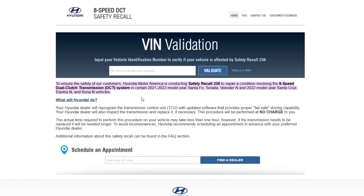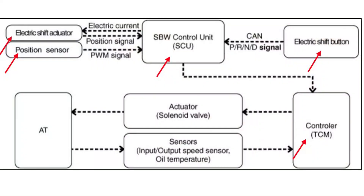The problem is that in modern Hyundai cars, it takes a dozen modules to transfer the signal from your shifter to the transmission. The shift button sends the signal to the SBW module, which is the shift-by-wire module. Then the signal goes to the electric shift actuator, which has its own position sensor, and communicates back to the SBW module confirming everything is okay. Then the SBW unit sends the signal to the transmission control module, then to the actuator on the transmission, and finally to the transmission itself.